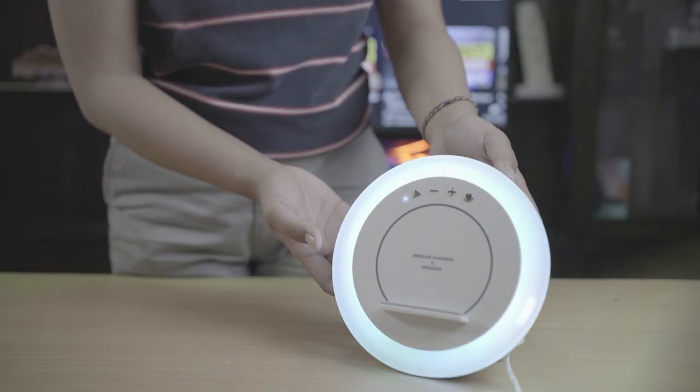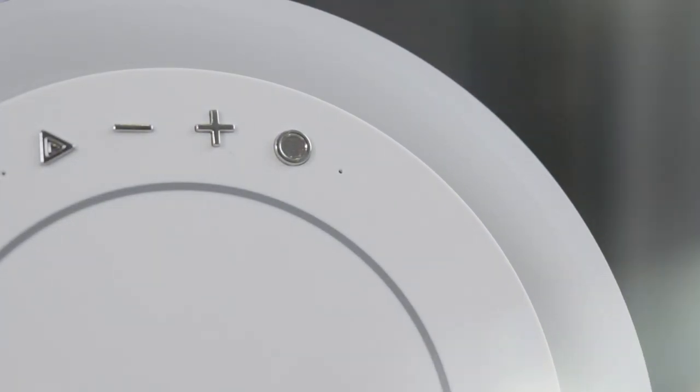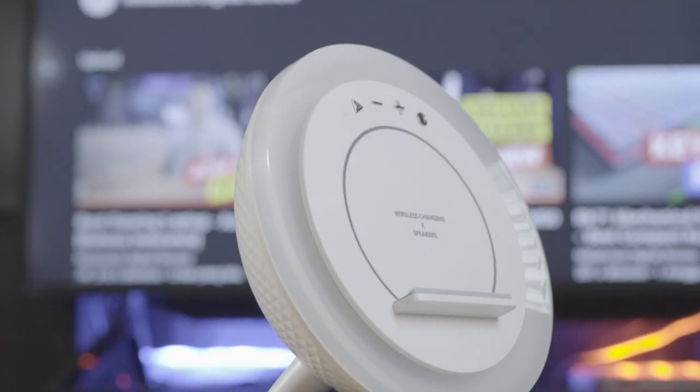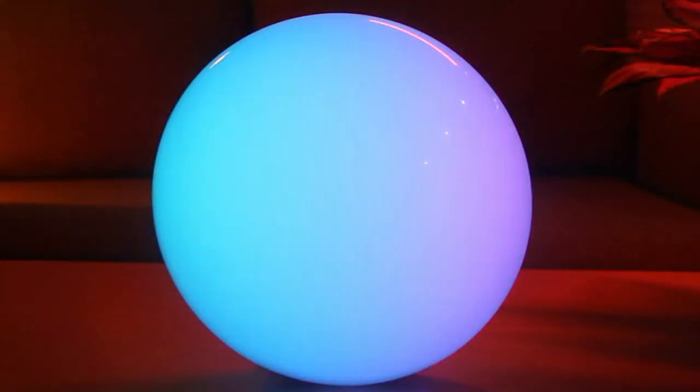If you're interested in smart home tech, then smart LED table lamps are definitely the place to begin. As every interior designer knows, lighting is absolutely key to getting the best out of a space. So smart lighting is the way forward to having complete control over your home lighting.